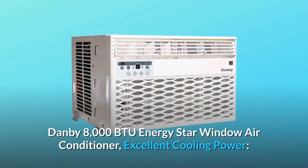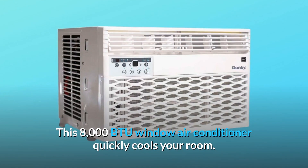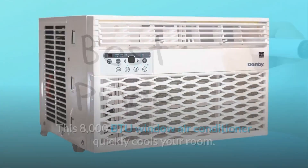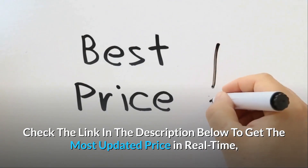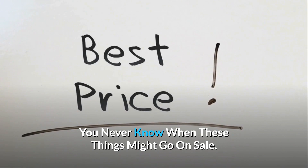Danby 8000 BTU Energy Star Window Air Conditioner — Excellent Cooling Power. This 8000 BTU window air conditioner quickly cools your room. Check the link in the description below to get the most updated price in real time; you never know when these things might go on sale.